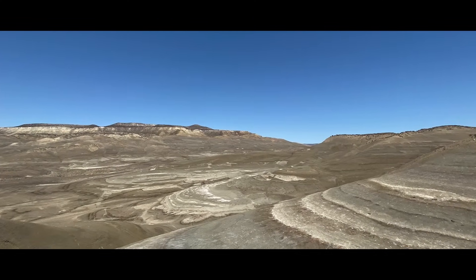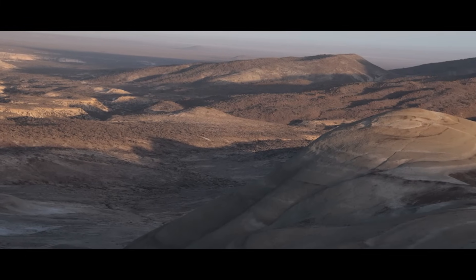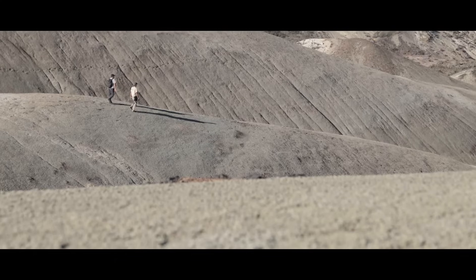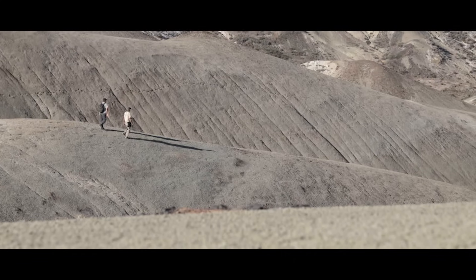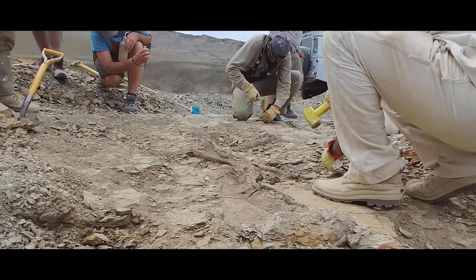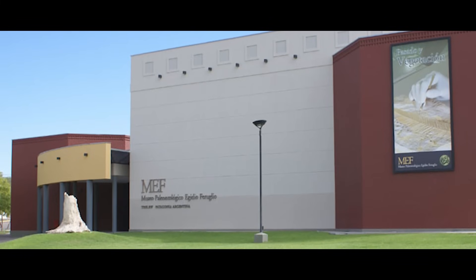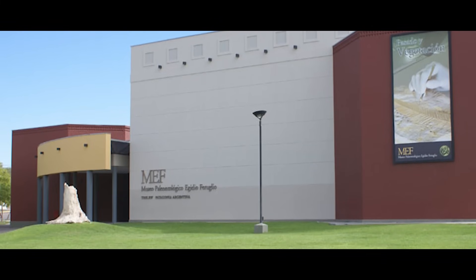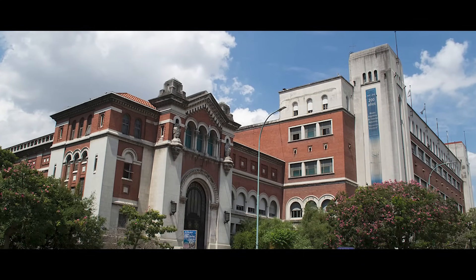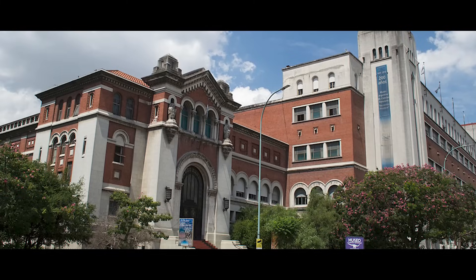All the way back in 2015, National Geographic explorer and paleontologist Diego Pohl and colleagues came upon a small, sharp claw sticking out of rocks belonging to a layer called the La Colonia Formation, outcropping in the Chubut province of Argentina. Pohl and friends found this claw as part of a joint project between the Egidio Feruglio Paleontological Museum, the Bernardino Rivadavia Argentine Museum of Natural Sciences, and the Felix Azara Foundation.